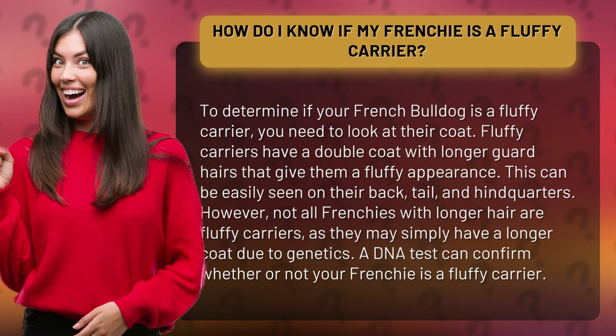However, not all Frenchies with longer hair are fluffy carriers, as they may simply have a longer coat due to genetics. A DNA test can confirm whether or not your Frenchie is a fluffy carrier.